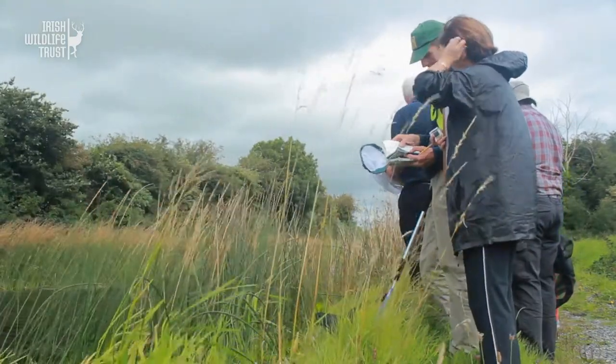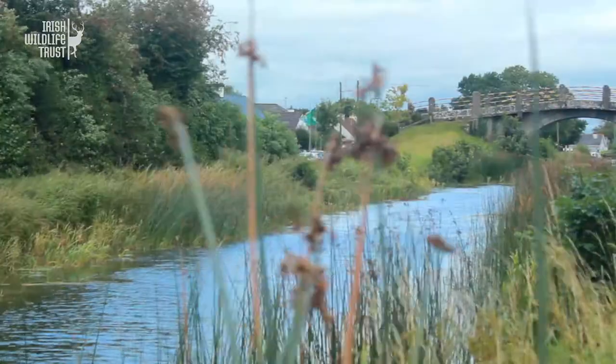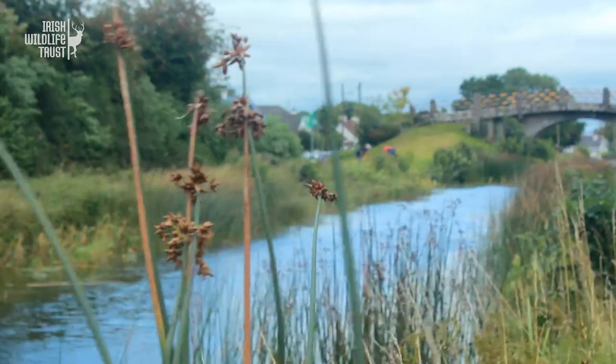All the biodiversity records and photos we get are going to be on our website — it's iwt.ie — under the Waterways for Wildlife section. You can go on there, look at the photos from the day, images of the different wildlife we found, and also species lists of everything that we found.